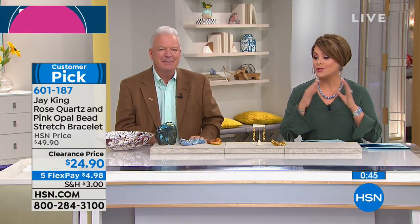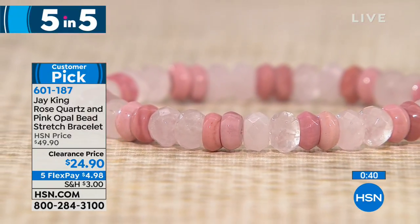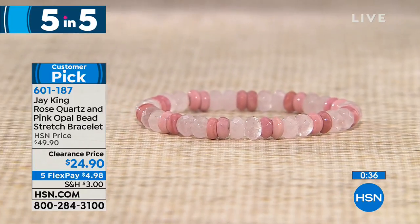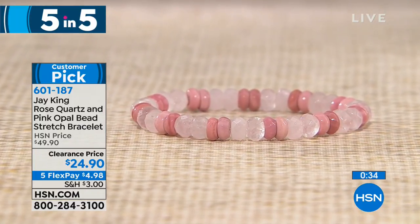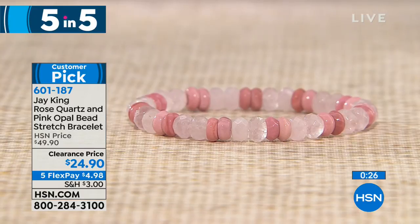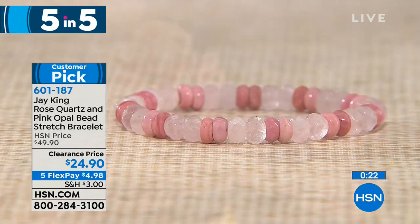Moving on to our second of the five and five — half off as well. What you're looking at is a beautiful vision in pink. Not all rose quartz is created equally. You've got rose quartz and pink opals. Jay, this bracelet made it to a 4.7 customer pick. Just like you said, Leslie — not all rose quartz is created equal. This comes out of Madagascar, this particular rose quartz.